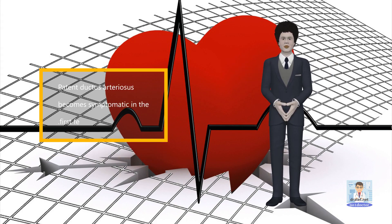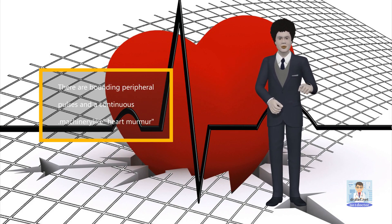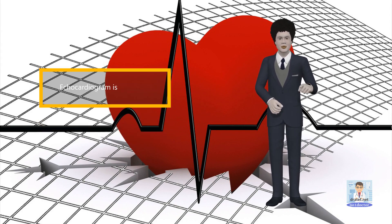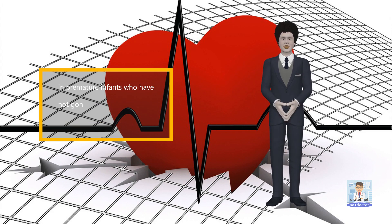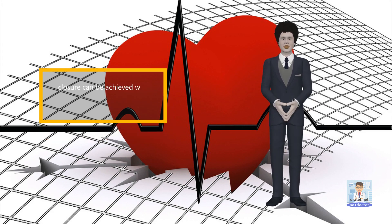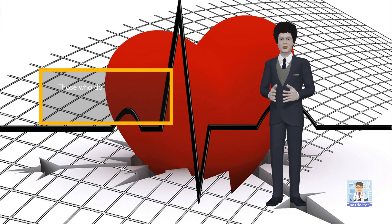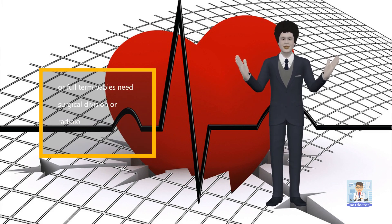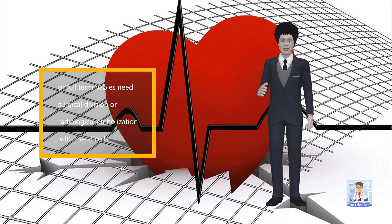Patent ductus arteriosus becomes symptomatic in the first few days of life. There are bounding peripheral pulses and a continuous machinery-like heart murmur. Echocardiogram is diagnostic. In premature infants who have not gone into congestive heart failure, closure can be achieved with indomethacin. Those who do not close, those who are already in failure, or full-term babies need surgical division or radiological embolization with metal coils.